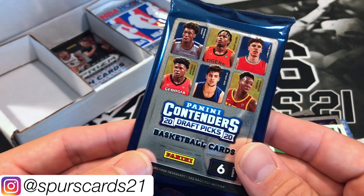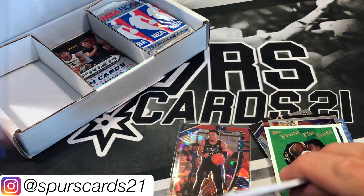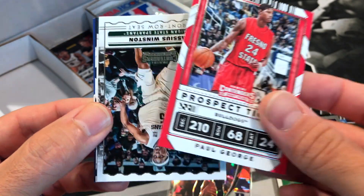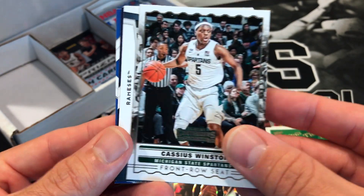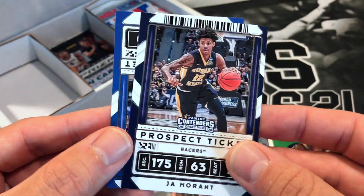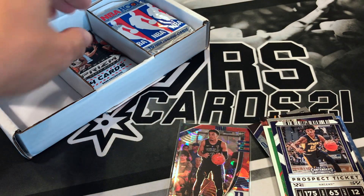All right, we'll go back to 2020 — we'll do Contenders Draft Picks, out of a blaster box. John Wall, Paul George — maybe that's a sign, Paul George help us out, this box has been a little disappointing. Cassius Winston, the North Carolina mascot, Ja Morant, and De'Aaron Fox. Wait — this is a variation! All right, we'll put Ja down there, at least we get something to put down there.